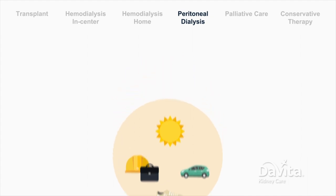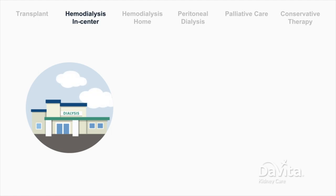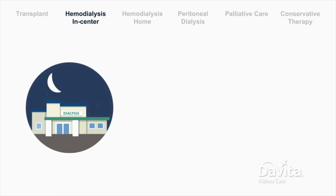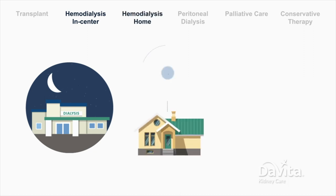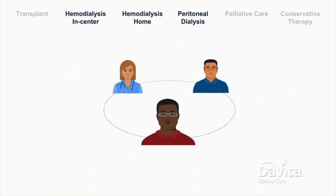That wraps up the options for dialysis. To recap: there is in-center hemodialysis that can be done during the day or at night, there is home hemodialysis, and there is peritoneal dialysis. Talk with your doctor and dialysis care team to learn more about your options.